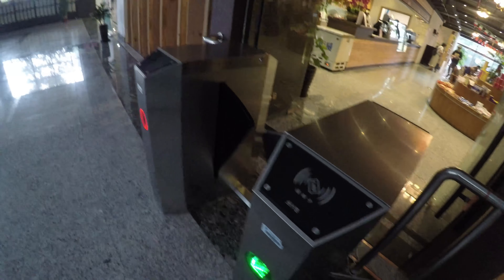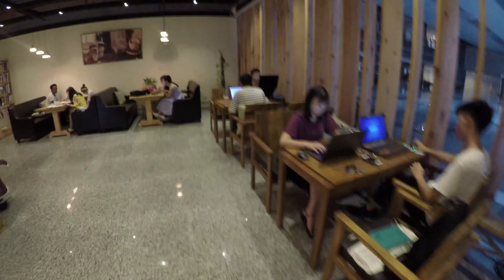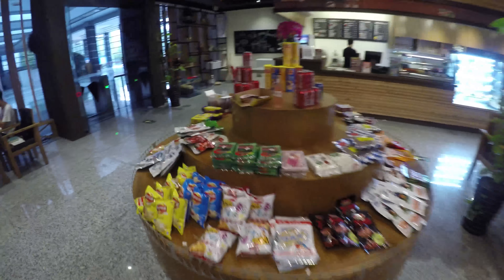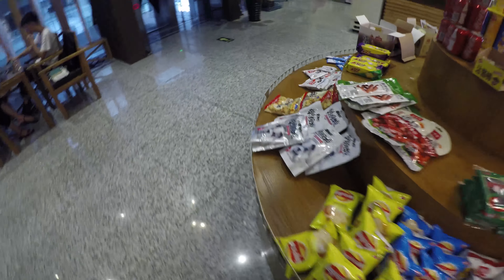And this is our café — Mocha café. Let's see what's going on there. They are studying. Also there are some sunny snacks as you can see.